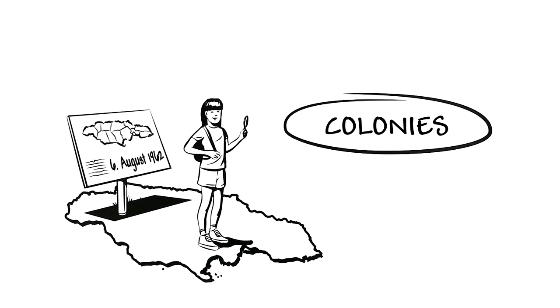Sally would like to find out more about colonies, and she discovers many marks of colonialism in Jamaica.